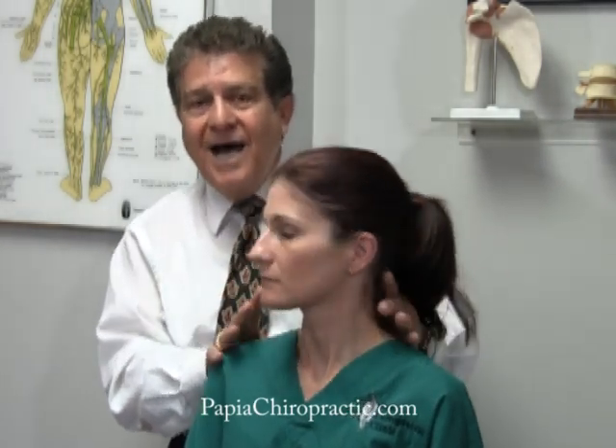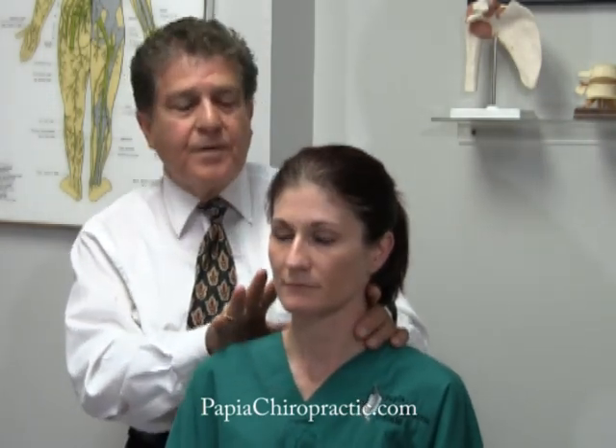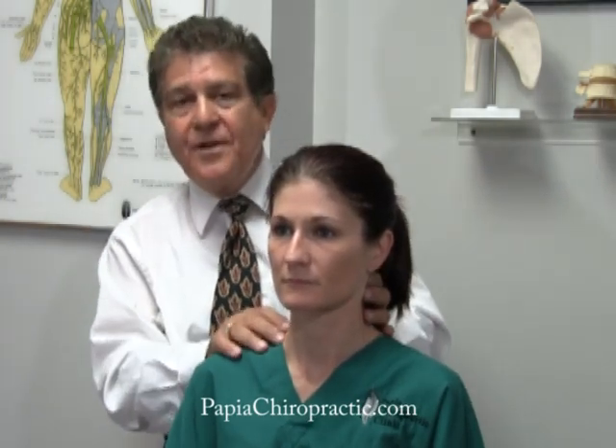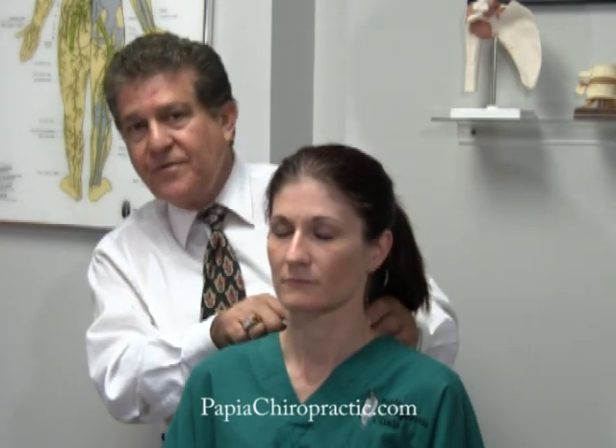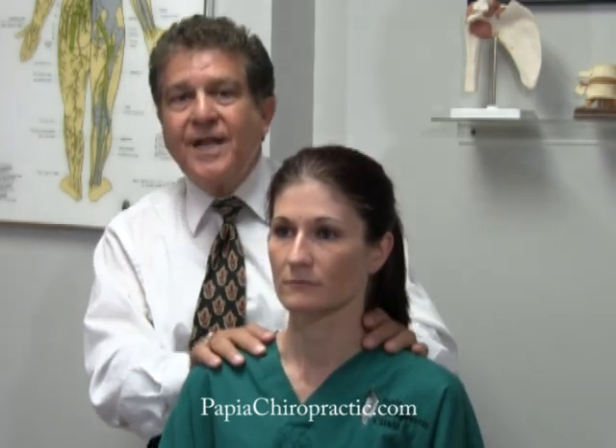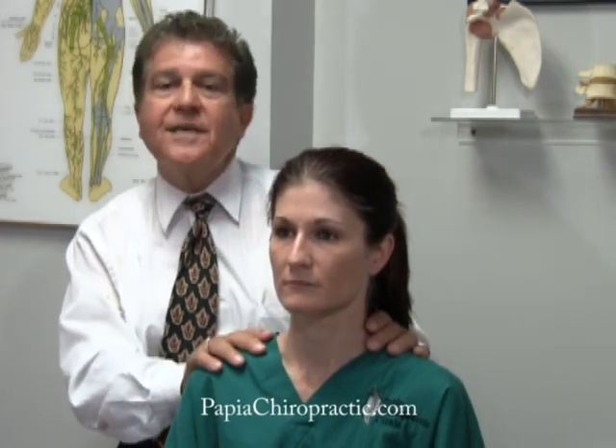A positive maximum rotary compression test would tell us that you have pain when you did that in one of the levels of your neck in the joint area — and that's what a maximum rotary compression test tells us.